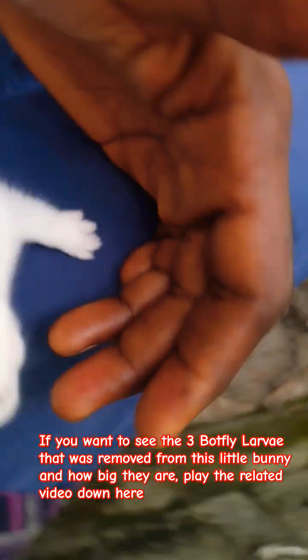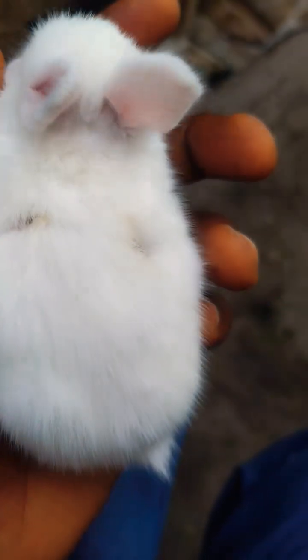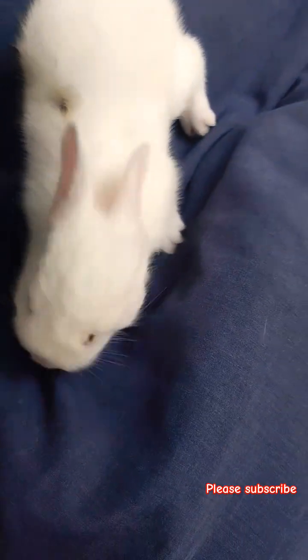If you are on a rabbit farm, you have to check on your bunnies daily to make sure they are healthy — make sure nothing is strange about them. Whenever my doe gives birth, I check on their kits and count them on a daily basis. If I see any change in their physical appearance, I have to take swift action to restore their health. Thank you.